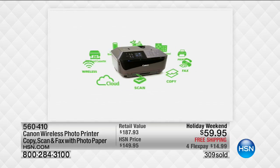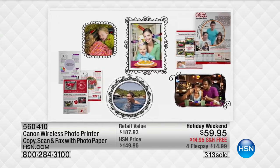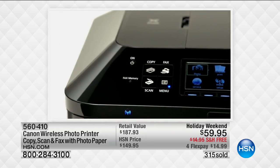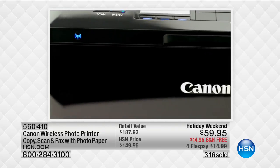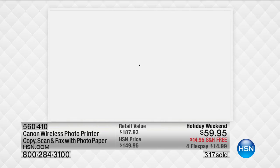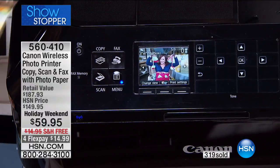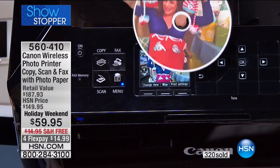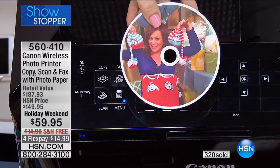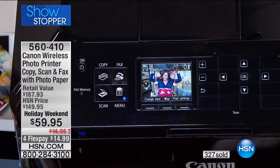Top of the line — it has all the advanced features but also does the basics: print, copy, scan, and even fax. It's the best printer for photos, and if you have a home office you can print double-sided brochures. You can make your own brochures at home. You can also print and organize your photos — and look at this, you can actually print onto a CD or DVD. This printer has everything; it's loaded.